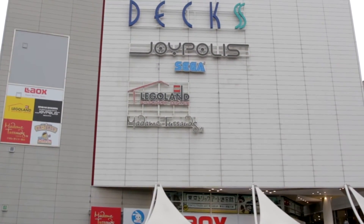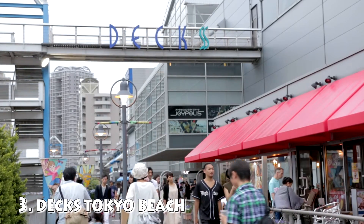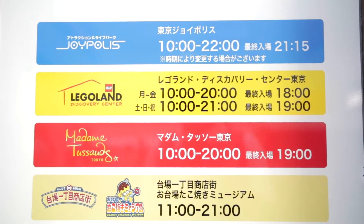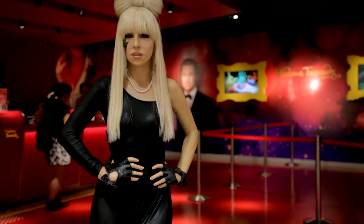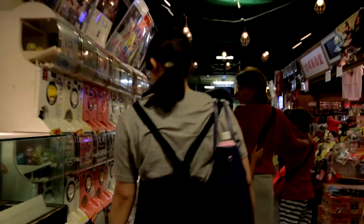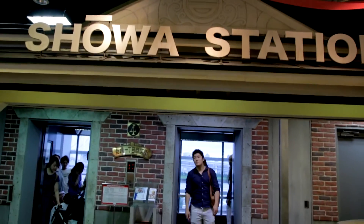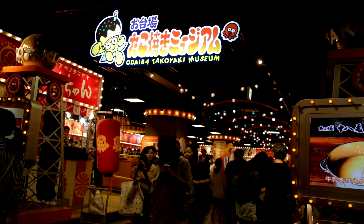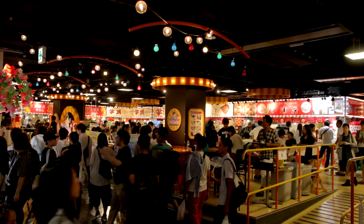The third shopping mall I will show you is called Dex Tokyo Beach. It features multiple theme parks that are indoors, such as Joy Police, the Legoland Discovery Center, and the Wax Museum. On the fourth floor, you will find a shopping district theme spot. It shows you how the old shopping districts were like, and they also have a takoyaki museum inside the old shopping district. If you are a big fan of takoyaki, definitely give that a shot.